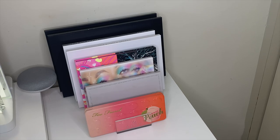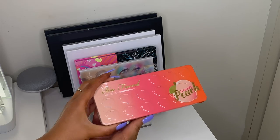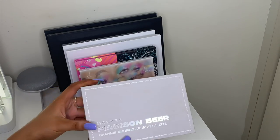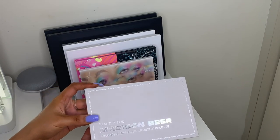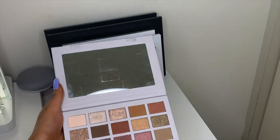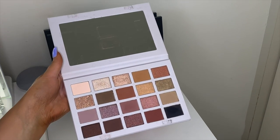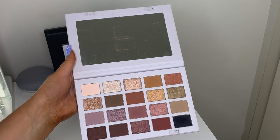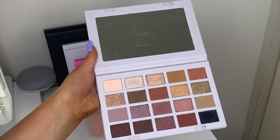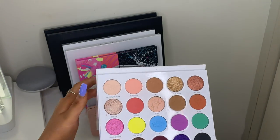Starting with my palettes: this one is the Too Faced Sweet Peach palette — absolutely love it, beautiful shades. Then I have the Morphe x Beer Channel Surfing Artistry palette which I really love — you can do any warm-toned smoky neutral with it. Then I have the Maddie Ziegler Imagination palette — the blue, purple, and yellow shades are literally amazing.